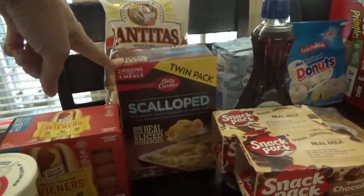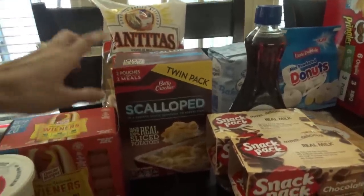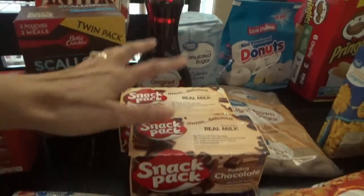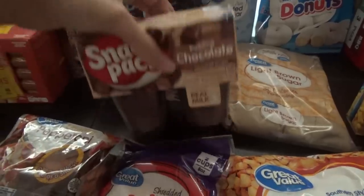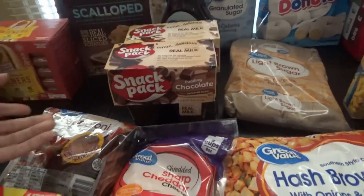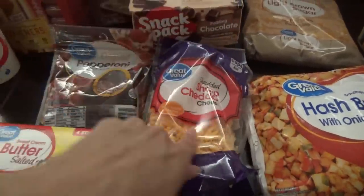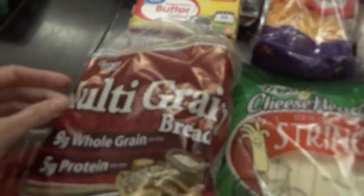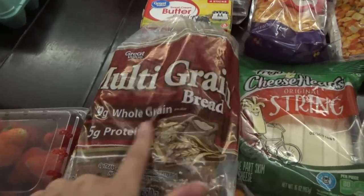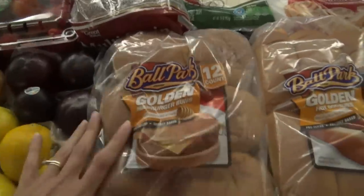I got a twin pack of scalloped potatoes for a new recipe I'm trying this week — beef and scalloped potato something, it'll be in the description box. Then I have a four-pound bag of sugar, some pancake syrup, two more packs of little puddings for the kids — I stick them in the cooler when the boys go with Titus to work. I have some pepperonis, sharp cheddar cheese shredded, butter, and I got multi-grain bread this week instead of honey wheat. The kids are actually starting to like this kind over white bread. I also got some string cheese and a big pack of hamburger buns.